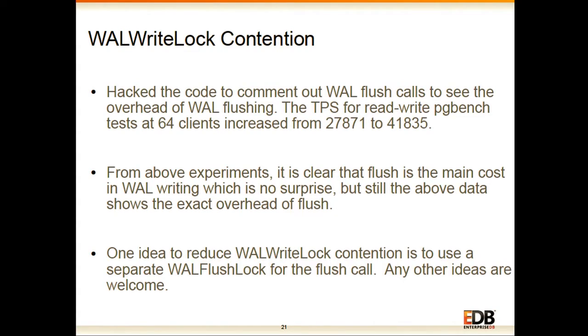After improving CLog and ProcArray lock contention, the next highest contention is on the WAL write lock. This lock is taken to write WAL both to OS buffers and during fsync. A rough experiment commenting out the flush showed TPS increase from 27K to 41K at 64 clients. While flush has the highest cost, this experiment makes it clear that reducing this contention could give up to 60-70% improvement.